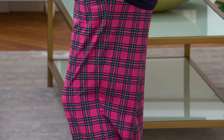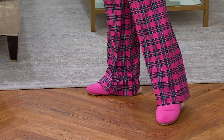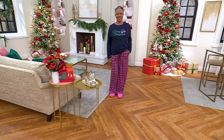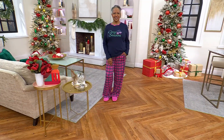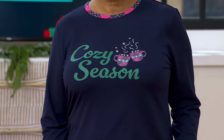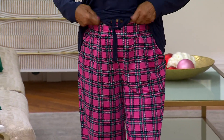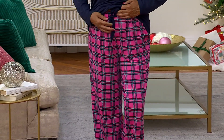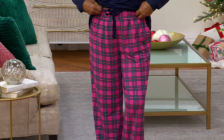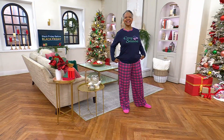I like the pajama pants — they have a fuller leg. It's not necessarily a wide leg like a beach pant, but you can see on Tony there's plenty of room in the leg. And if you get the Cozy Season set, you have to get the pink slippers — that is just perfect. The pant has a little contrast color drawcord. If you don't want to use it, you just tuck it into the front of your pants — nobody will know it's there.